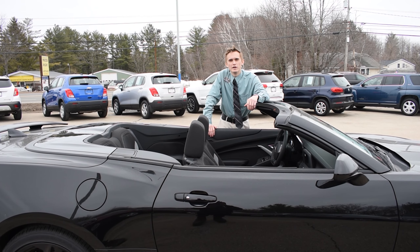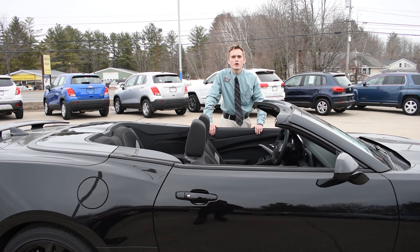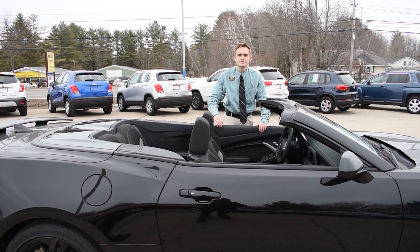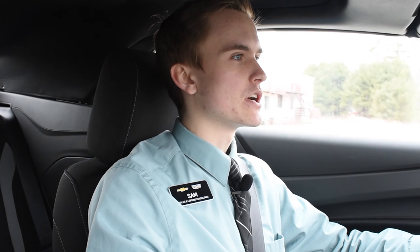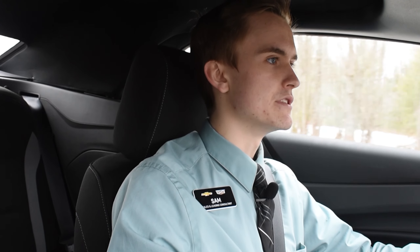Now I know what you're all waiting for — the top's down, the engine's running, let's take a ride. While we're driving down the road, it's time to talk about some of the more performance-centered features of this vehicle.